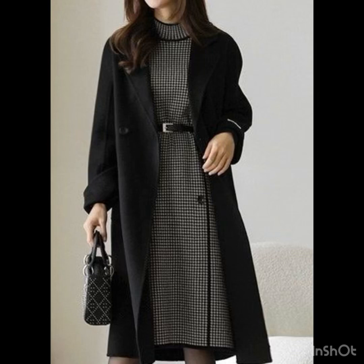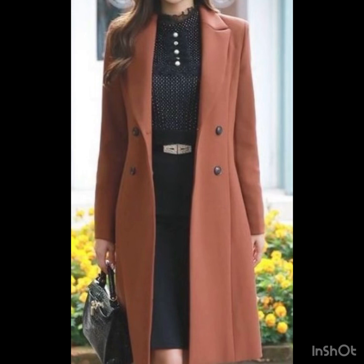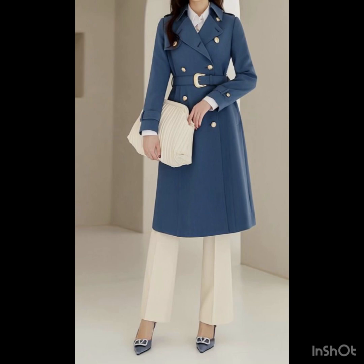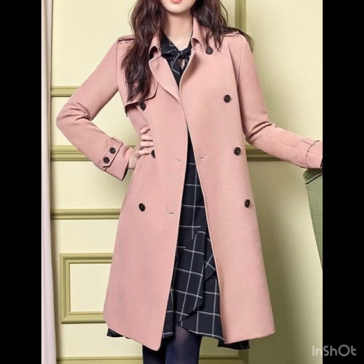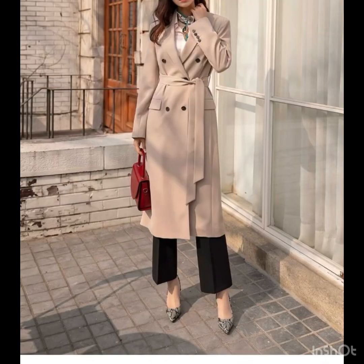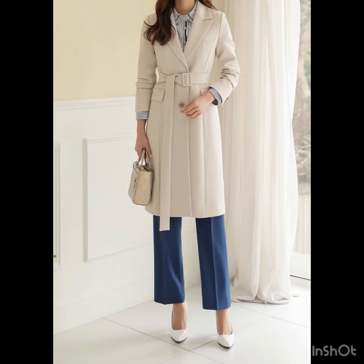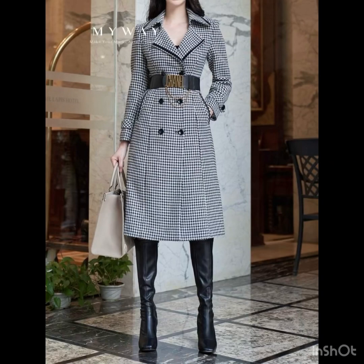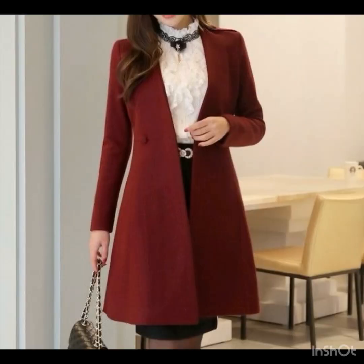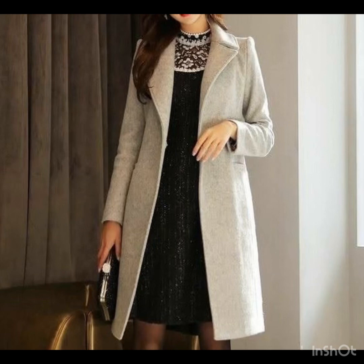Hey everyone, welcome back to my style journey! Today I'm going to share with you some awesome and amazing ideas of long coats and trench coat designs for this winter season. We are always looking for new coat styles, jackets, and trench coat styles. In this video I will share some awesome ideas of trending long coats with a variety of designs from different styles and cultures.